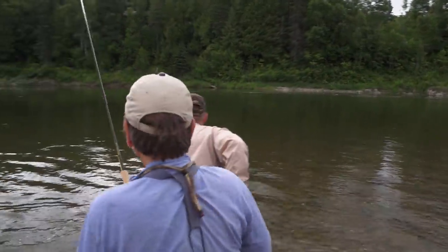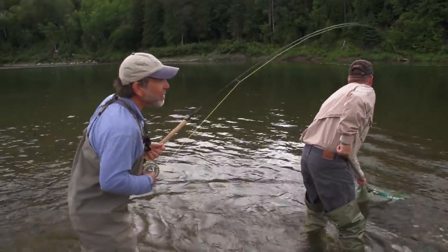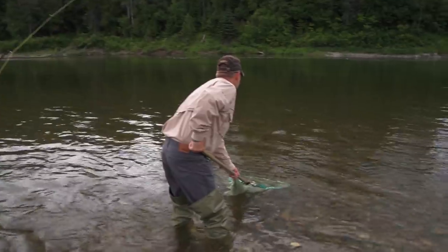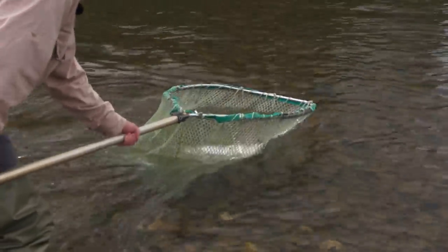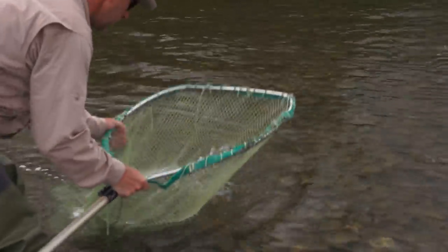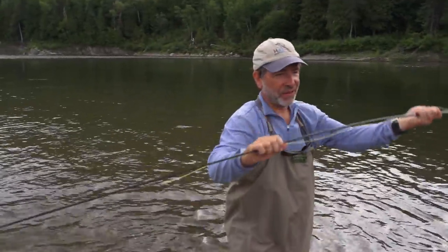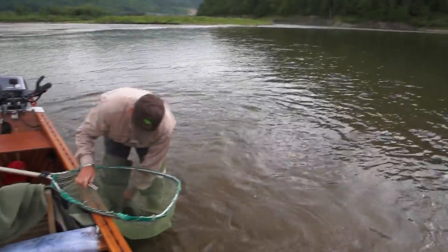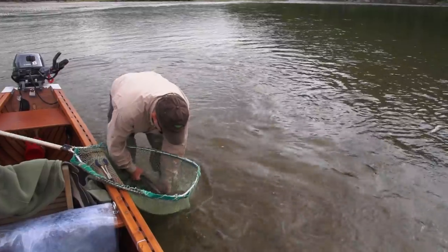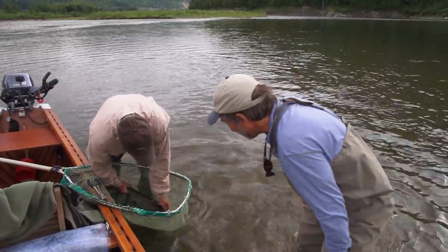When you're netting a salmon like this, you want to lead the fish over the top of the net. Let it go over the top of the net and then the netter — your guide or your friend — will just lift the net right up under the fish. Perfect, Randy. And then we're going to keep this fish in the water, being very careful of these fragile, beautiful, precious fish. You might lift them very briefly and then put them back.